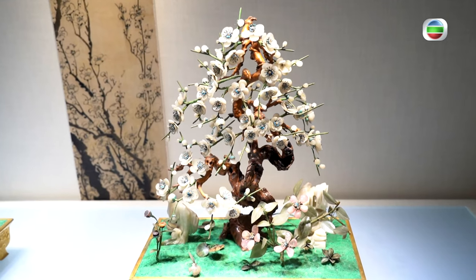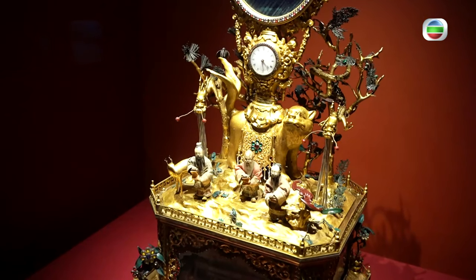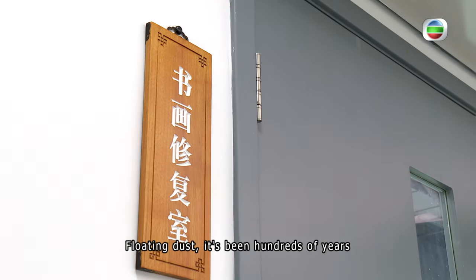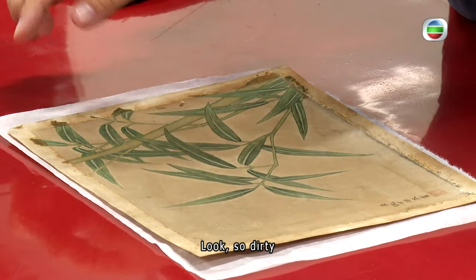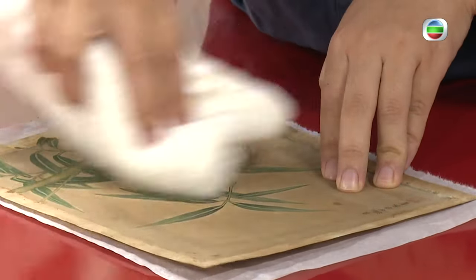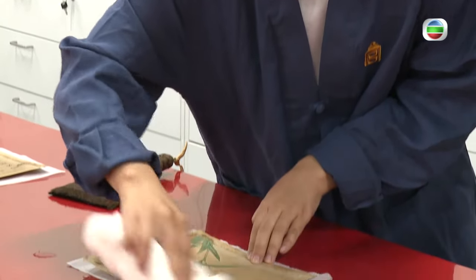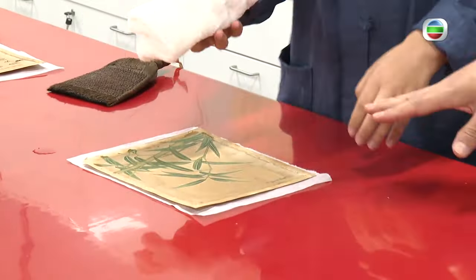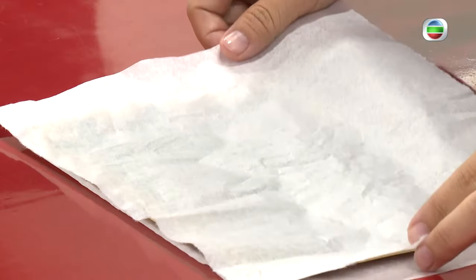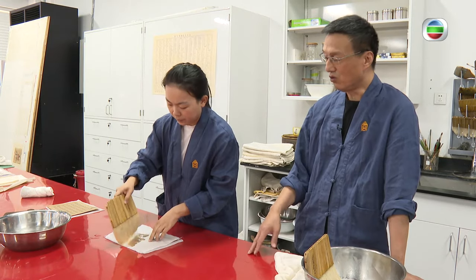Millions of cultural relics rely on the skillful hands of conservators to survive over time. Yang Zihua joined the Palace Museum in the 1980s. He specializes in painting and calligraphy restoration. Recently, Yang and his colleagues have been busy repairing the cultural relics in the Hall of Mental Cultivation. Today, they are going to clean the partitions that decorate the windows.